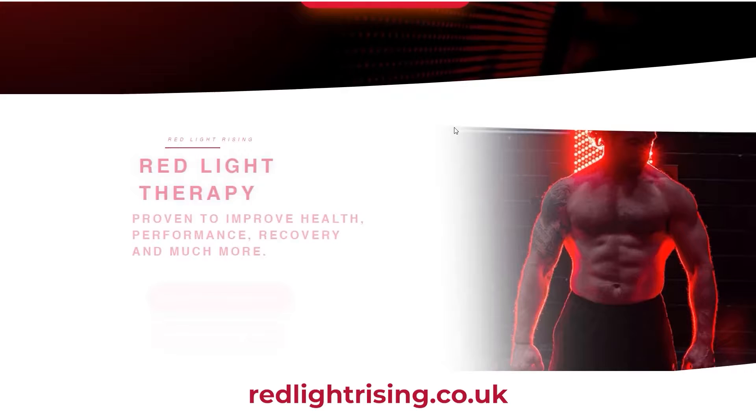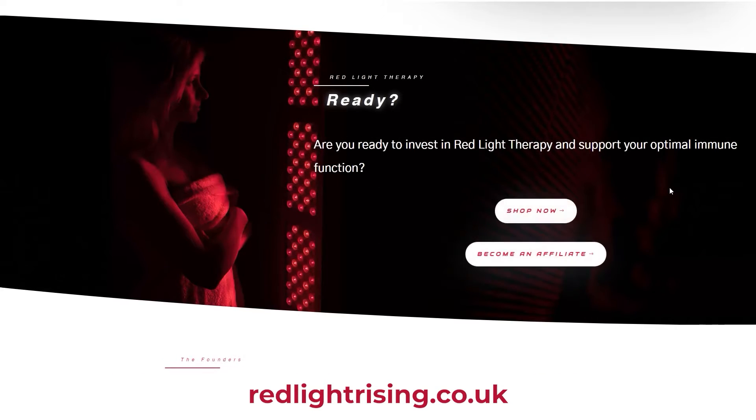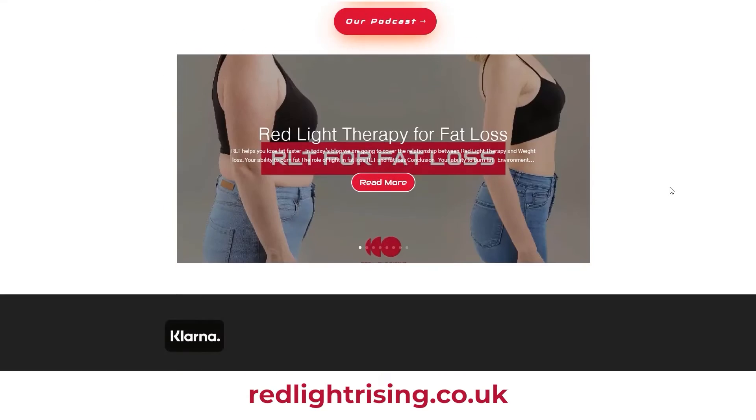So what do you need to know about this panel? Well, it comes from a company called Red Light Rising, which is based in the UK. They've been in the red light therapy scene for a few years now. I tested their first-gen full-stack panel back in 2019, and their new Advantage range came out — I think it was 2020, maybe 2021. It's their new product range.